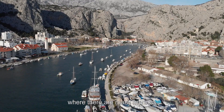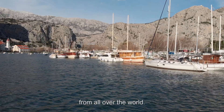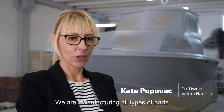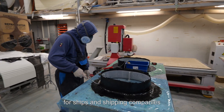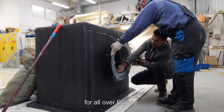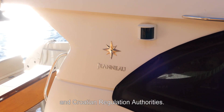Nautica is based in Croatia where there are many marinas and boats and ships from all over the world. We are manufacturing all types of parts for ships and shipping companies from all over Europe. We are exclusive partners for Jeanneau, Hanse, and Croatian regulation authorities.